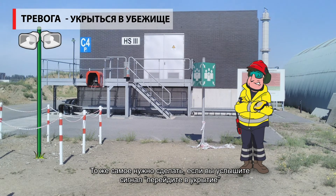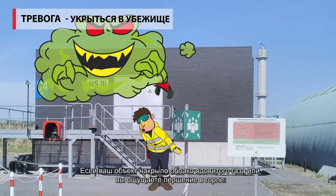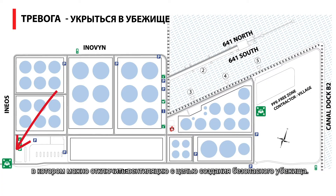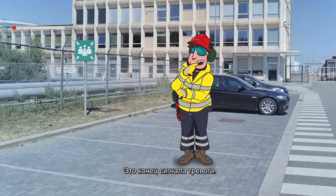Do the same thing if you hear this alarm. When your location is exposed to a toxic gas cloud, or if you experience irritation, put on your escape mask and evacuate to the security at the main building, where ventilation can be turned off to ensure safe shelter.